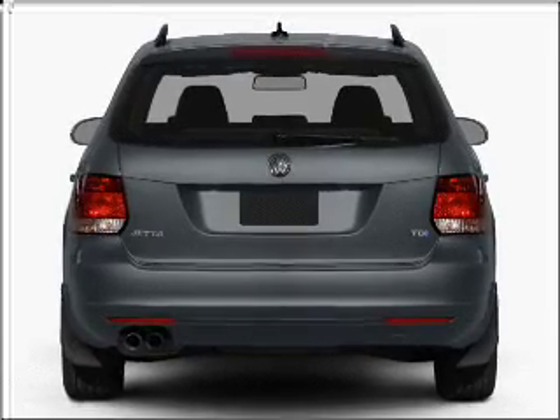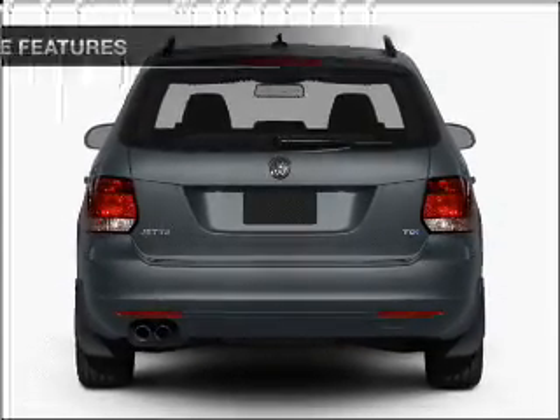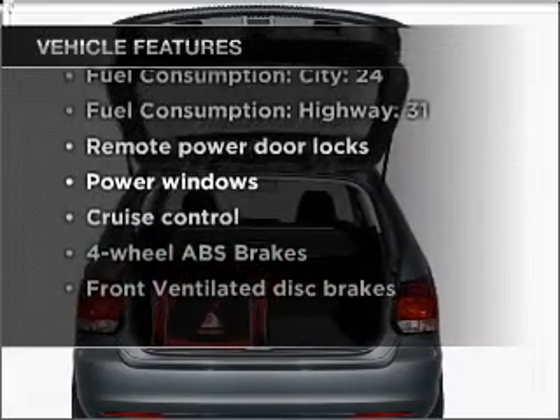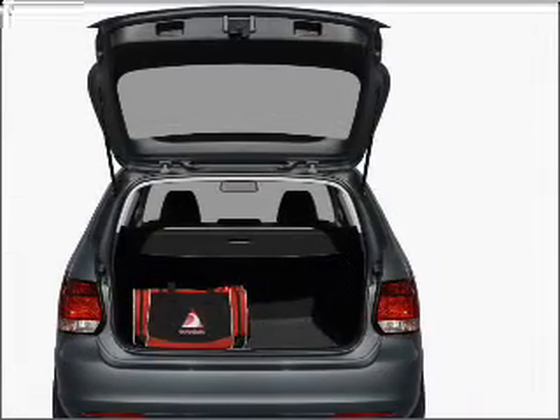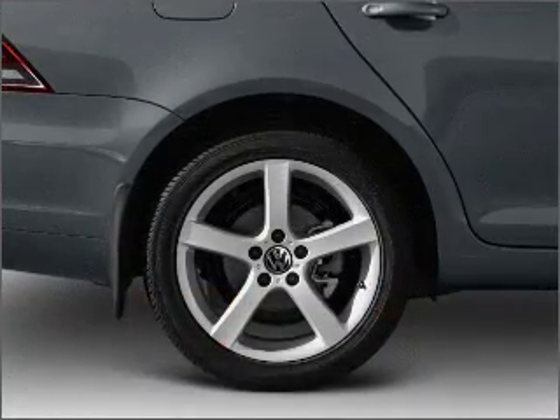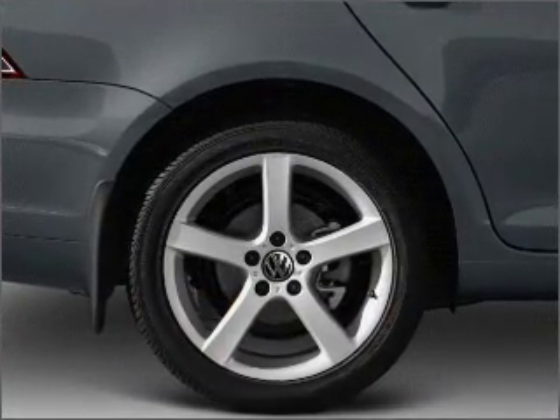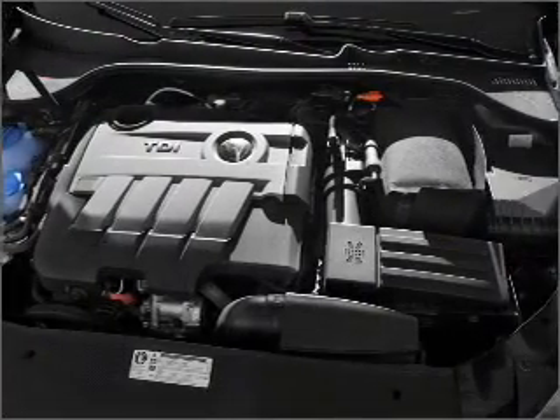Anti-lock brakes help you bring your vehicle to a safe stop, and with these notable features, you won't want to miss out on the opportunity to own this amazing vehicle. Air conditioning, power door locks, power windows, power steering, cruise control, power mirrors, an alarm system, and an AM/FM stereo with an MP3 player.